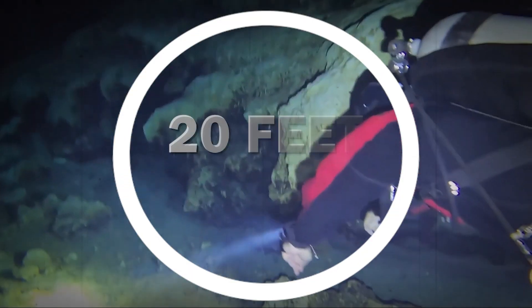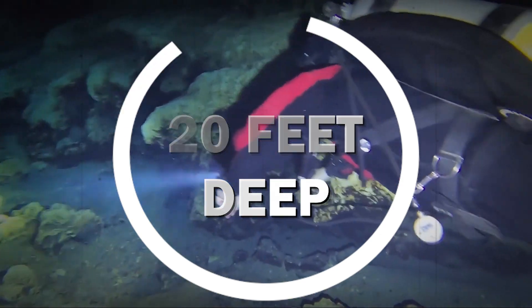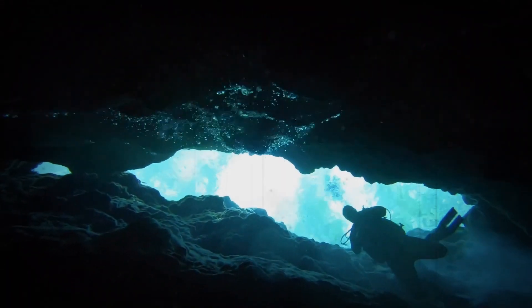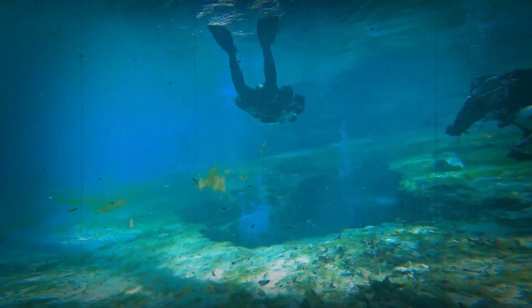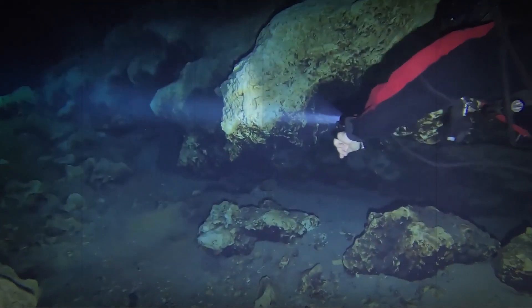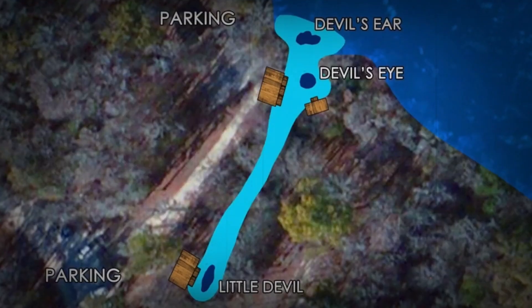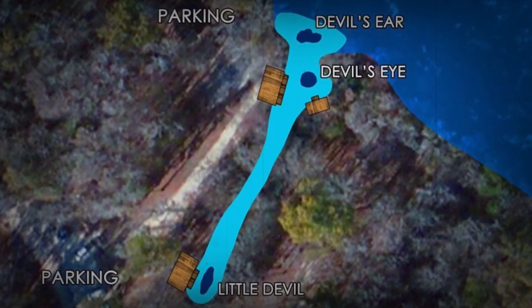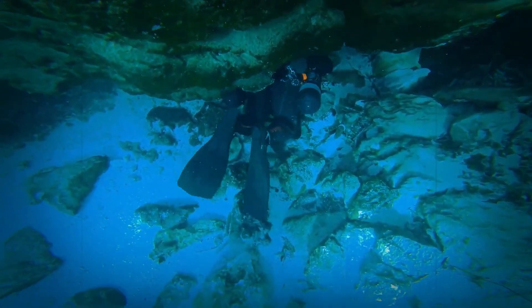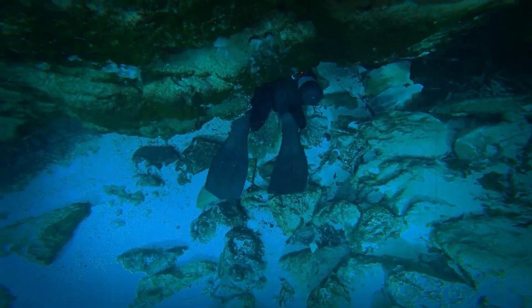Devil's Eye is a circular aperture that is 20 feet wide and 20 feet deep. The entrance to a little, elaborately painted cavern is at the bottom. Certified divers are allowed to enter the cavern and explore it as far as they can see utilizing the light that is present. Three distinct springs — Devil's Eye, Devil's Ear, and Devil's Spring Little Devil — are located in the Devil's Spring system, and collectively they produce close to 80 million gallons of water every day.